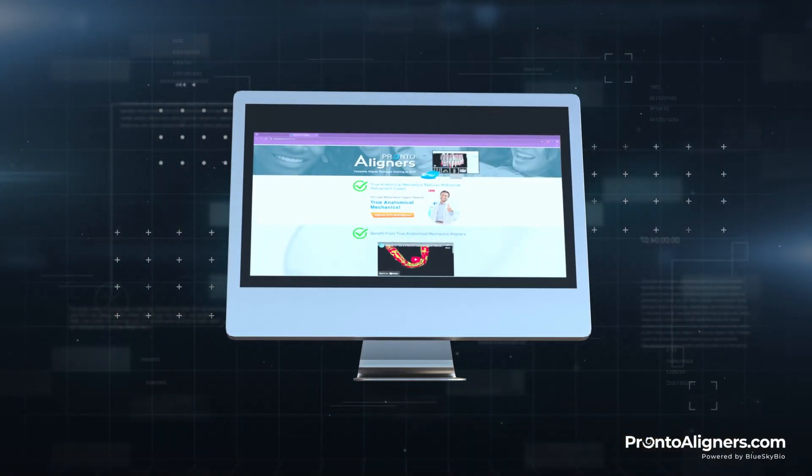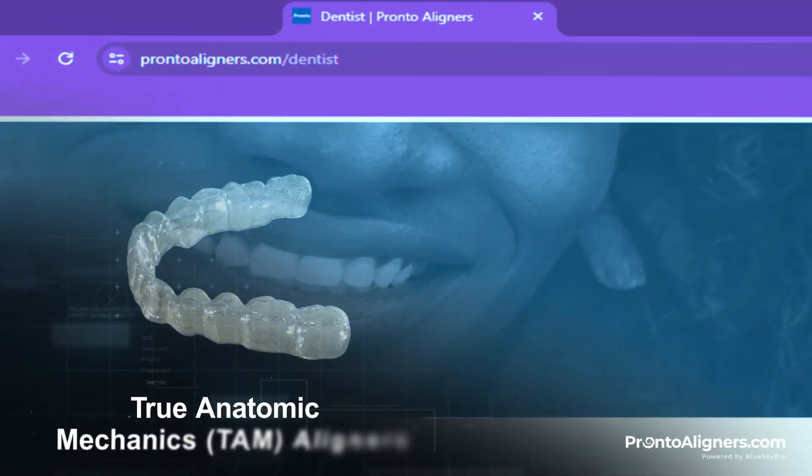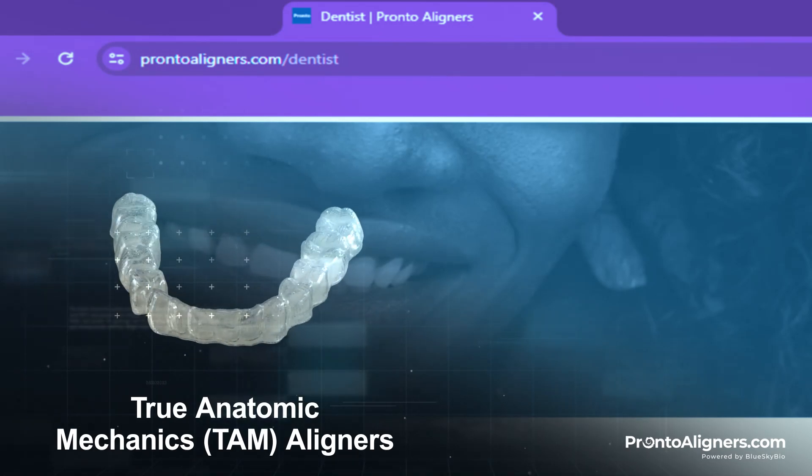Experience the future of aligner treatment. Order Pronto aligners for predictable tooth movement and a smoother aligner experience for you and your patients. Visit ProntoAligners.com to learn more and get started.